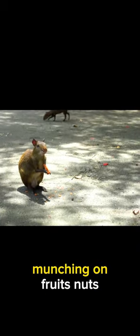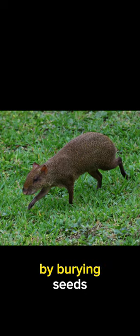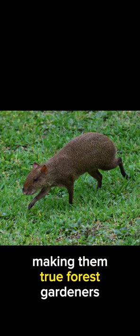Agaudis have a diverse diet, munching on fruits, nuts, seeds, and even fungi. What's fascinating is that they help the forest grow. By burying seeds, they inadvertently plant new trees and plants, making them true forest gardeners.